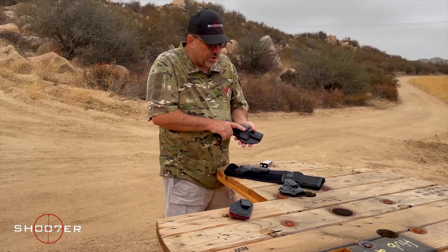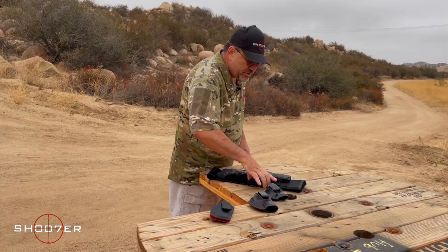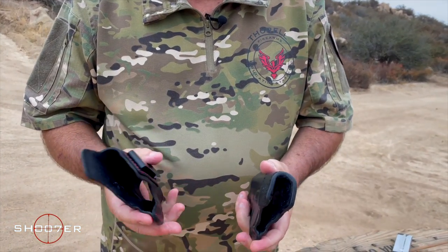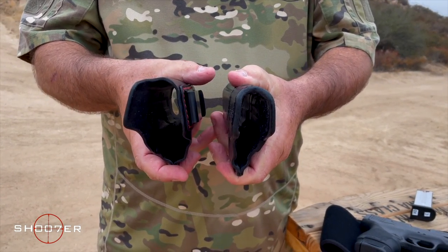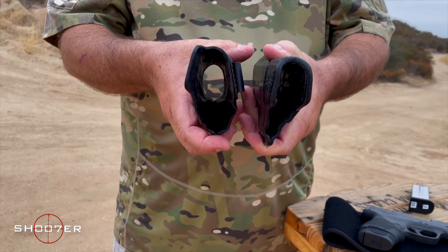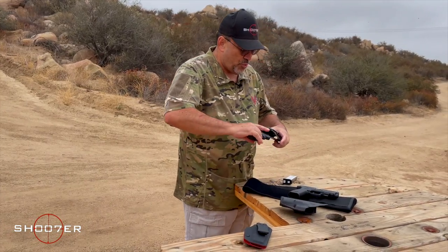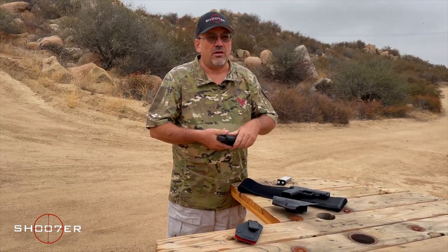Continuing our chat about leather — different companies offer different weights of leather. This particular one is from a company called DeSantis, and you can see they have a double thickness of layer compared to the single thickness on the Kay Tactical. The double thickness is going to offer you more rigidity, but it's also going to have a little bit more contour.